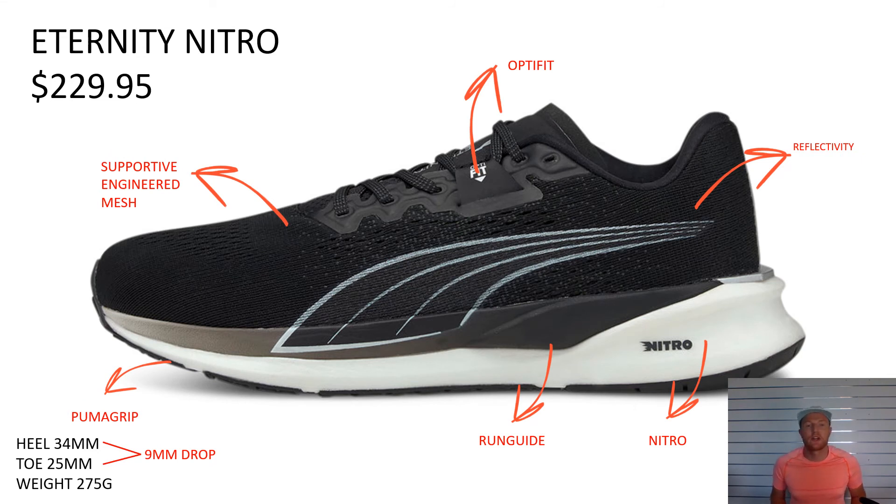Next up is our support shoe — it's the Eternity Nitro at $229.95. I'm going to call out the OptiFit: these are lace locks, like seat belts for your shoe. These are extra lace holes called out with the OptiFit logo, and what they do is allow the foot to be secured to the footbed, allowing your run guides to work properly. It's got a beautiful supportive engineered mesh, Puma Grip underneath, and the run guides sit on top of the Nitro. This prevents the foot from rolling out and rolling in, helping the foot with the natural motion of heel-to-toe strike. There's also a big layer of Nitro cushion underneath and a reflective upper. It's a 9mm drop and weighs in at about 275g in a men's size 9.